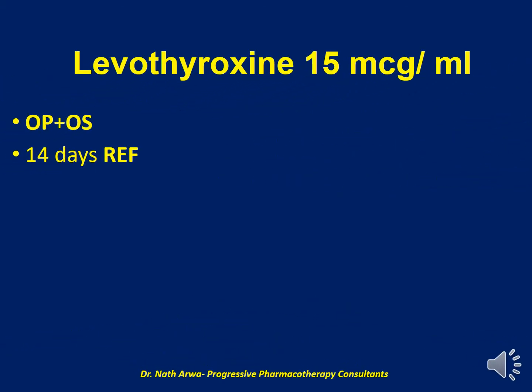Our next product is Levothyroxine 15 mg per ml. I encourage you to do your med math and calculate the volume of vehicle and the number of tablets desired. Our vehicle, in this case, is a mixture of OraPlus and OraSweet. After homogenizing, such a product is stable for 2 weeks, 14 days, under refrigeration.